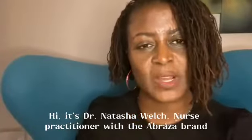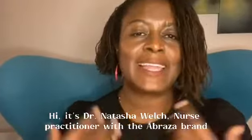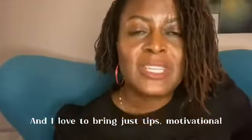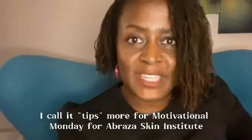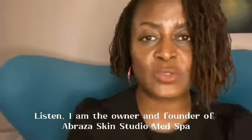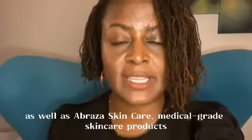Hi, it's Dr. Natasha Welch, nurse practitioner with the Abraza brand. I love to bring tips — I call it tips for Motivational Monday for Abraza Skin Institute. I am the owner and founder of Abraza Skin Studio Med Spa, as well as Abraza Skin Care Medical Grade Skin Care products.